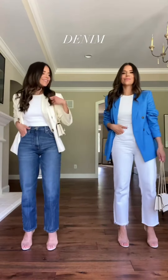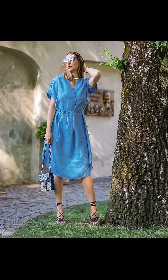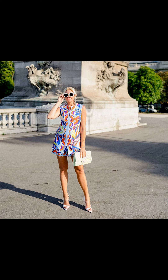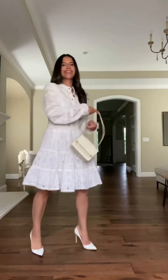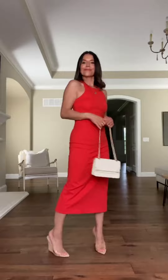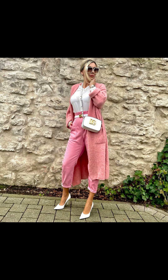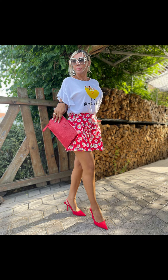Now let's talk about a trendy yet age-appropriate summer outfit: culottes paired with a loose-fitting blouse. Culottes are a great alternative to shorts or skirts as they offer a comfortable and stylish option. Opt for a pair in a neutral color like black or navy and pair it with a flowing blouse in a complementary shade. This combination creates a chic and effortless look that is perfect for casual outings or even a lunch date with friends.